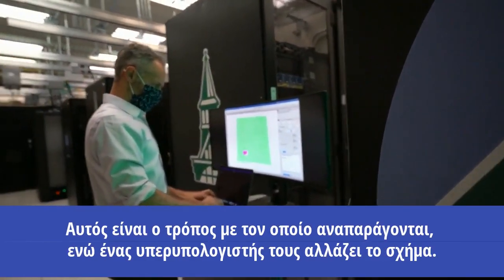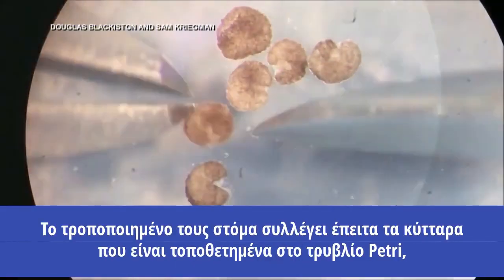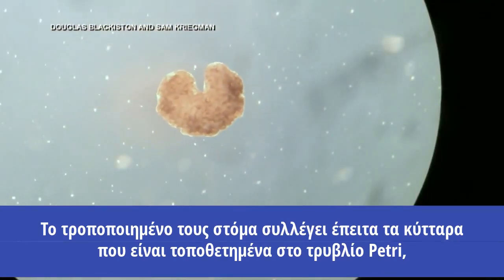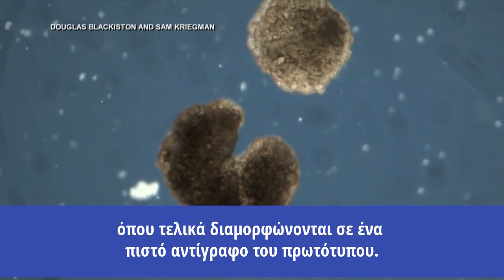A supercomputer reshapes the organisms, giving them a Pac-Man-like appearance. The manufactured mouth then collects single cells placed in the petri dish, which eventually form into identical replicas of the original.